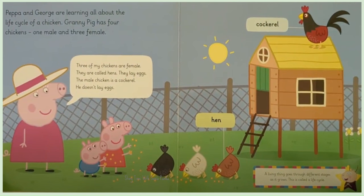Three of my chickens are female. They are called hens. They lay eggs. The male chicken is Cockroach. He does not lay eggs.